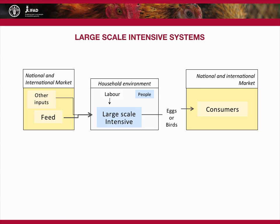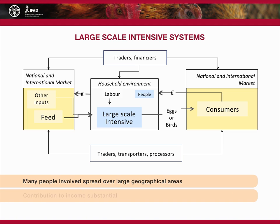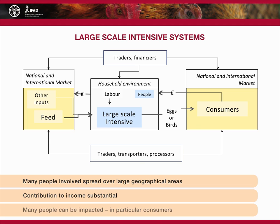The markets for these units are national and international consumers. Many people are involved in these systems over large geographical regions, and contributions to individuals and households can be substantial. If something goes wrong, many people can be impacted, with the largest group being the consumers.